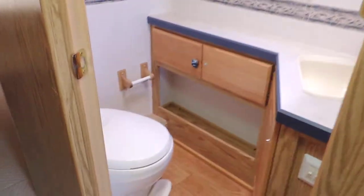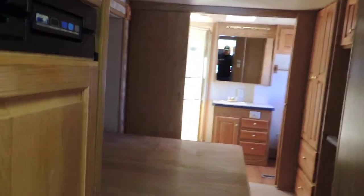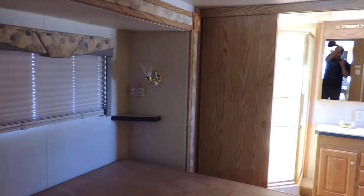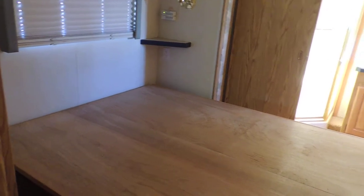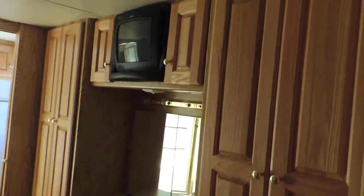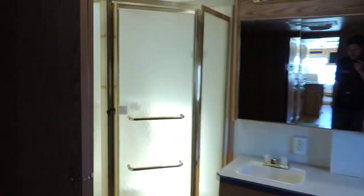On the right side is the guest bathroom or half bath — has just a stool, cabinet, sink, medicine cabinet, and lights. Overhead cabinets in the back. In the rear bedroom, the bed slides from right to left. There's no mattress in the video but we will have one for whoever wins it. On the right are more closets, a TV, and a dressing area with a window.